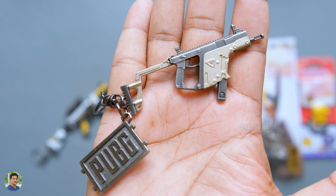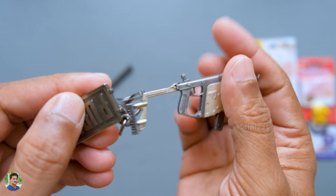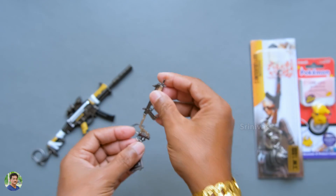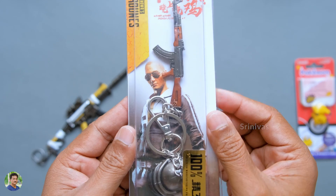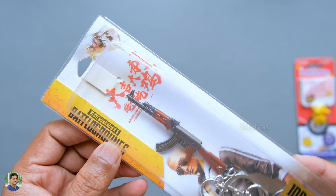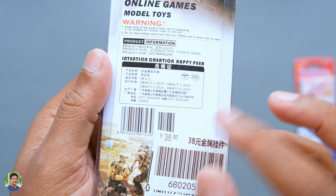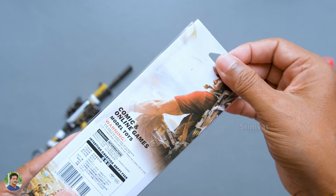I don't want to use the low quality PUBG version. There is no finishing, there is a lot of rough detailing, it is not special, just a little better. You can also see the AKM in medium quality. It is the same brand. There are many toy shops and exclusive toy shops. It is also 390 rupees.